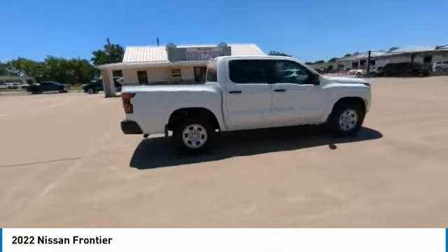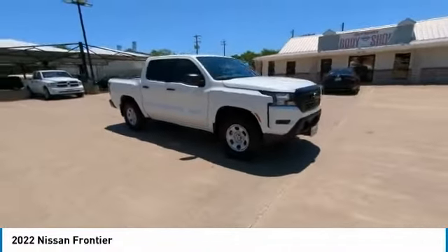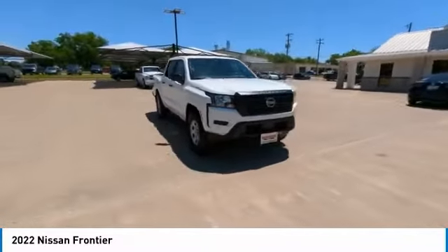The Frontier's interior comforts include cab versatility, under-seat storage, and seating for 5. This vehicle has less than 6,000 miles.